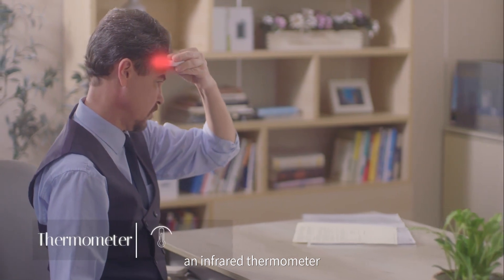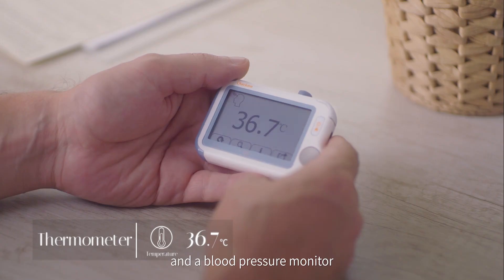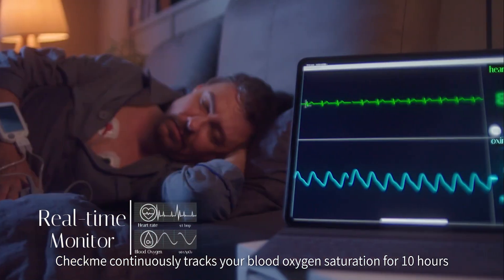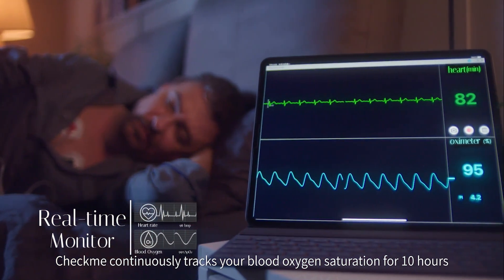CheckMe also includes an infrared thermometer and a blood pressure monitor. When you are asleep, CheckMe continuously tracks your blood oxygen saturation for 10 hours.